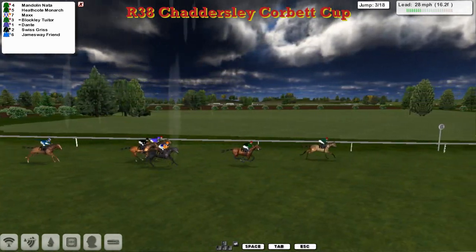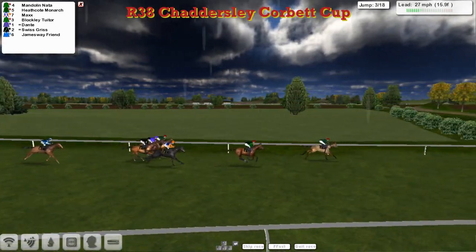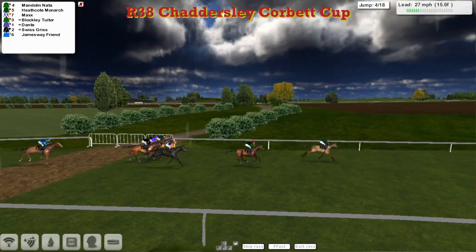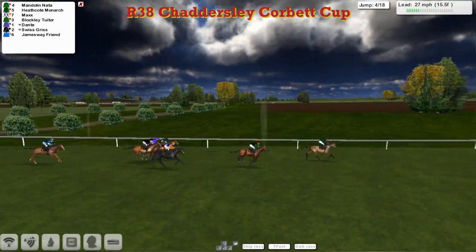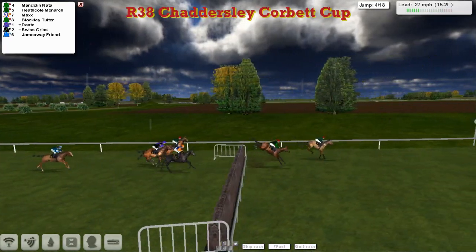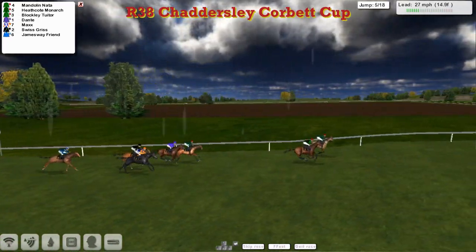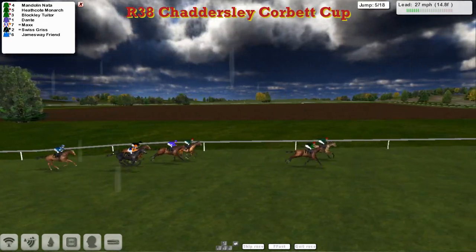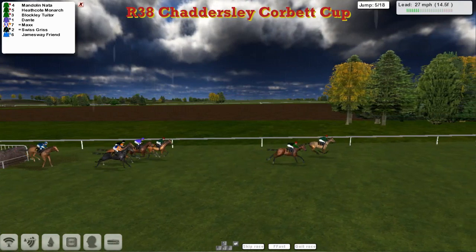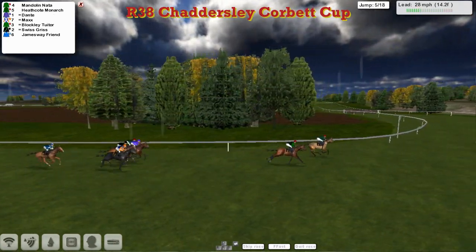James Away Friend going to get back into it after that mistake at the first. It's Mandolin Natter that leads by a length and a half from Heathcote Monarch across the Chattersley Corbett road. Going through the first half mile and get to the fourth. A slow jump there by Mandolin Natter has allowed Heathcote Monarch to get closer. A little stickier jump over the fences at the rear as well. Over the fifth — Heathcote Monarch, but didn't take it well again. Mandolin Natter leads by a length from Heathcote Monarch.